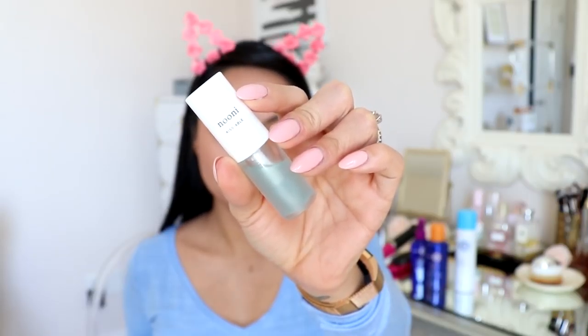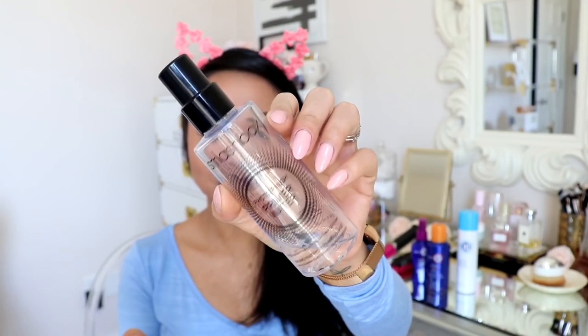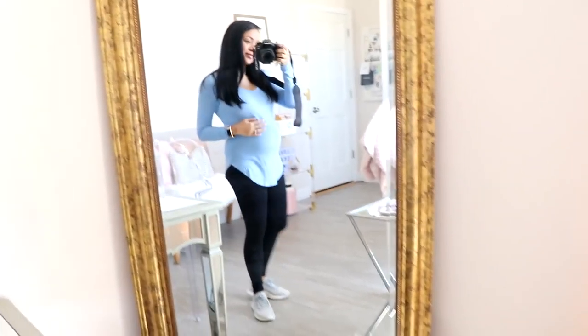For mascara I'm using one from Dior — I love it because it gives volume and length without making lashes look clumpy, it smells great, and it doesn't run. For lips I'm using this lip oil from Nuni — the apple mint one — which is hydrating and plumping. To set everything in place I'm using the Smashbox Photo Finish Primer Water, which I highly recommend.